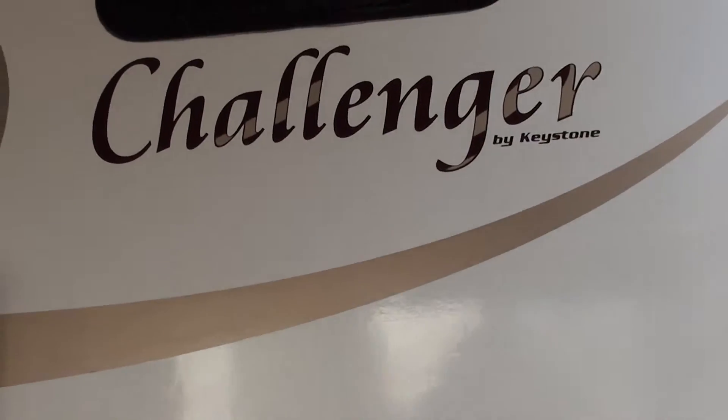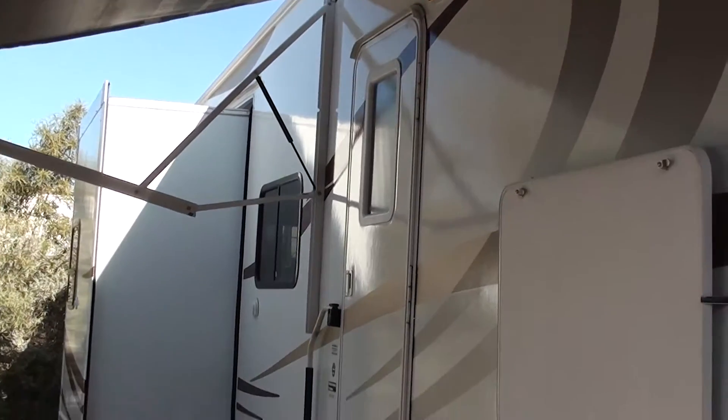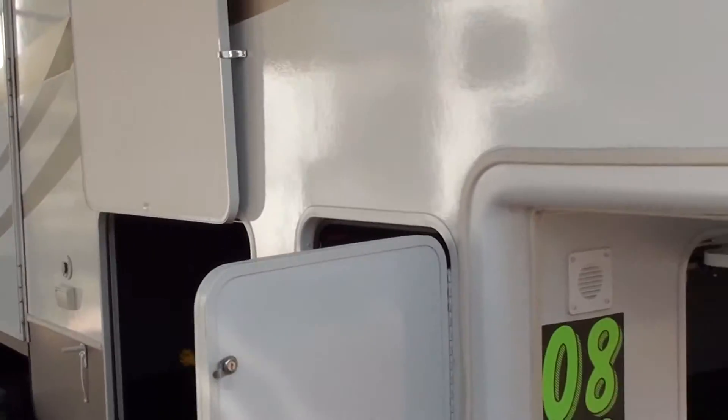This is at Nelson RV here in Tucson, Arizona. Our address is 4060 North Flowing Wells Road. Give us a call at 520-293-1010.